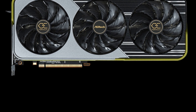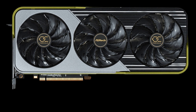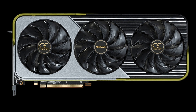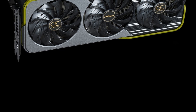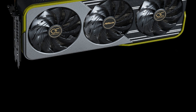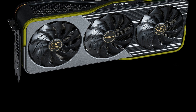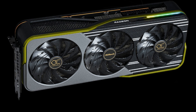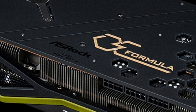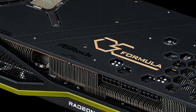The graphics accelerator is equipped with two BIOS modes offering performance and quiet operation. The GPU boost frequency in Performance mode reaches 2475 MHz, with a game clock of 2295 MHz. Silent mode provides a boost frequency of 2365 MHz, while under gaming loads it is 2165 MHz.